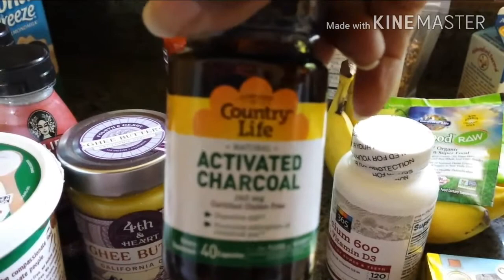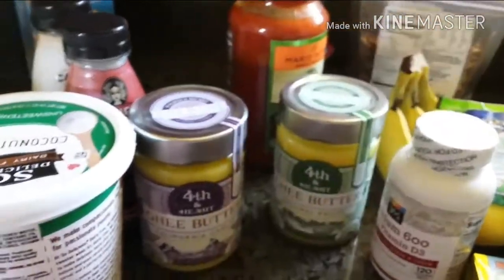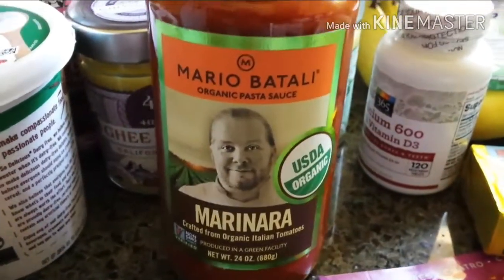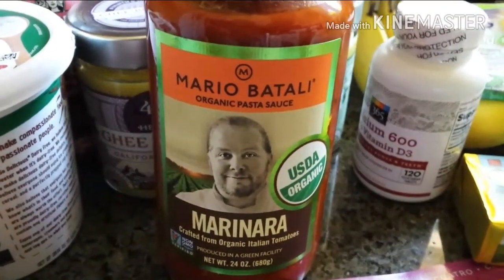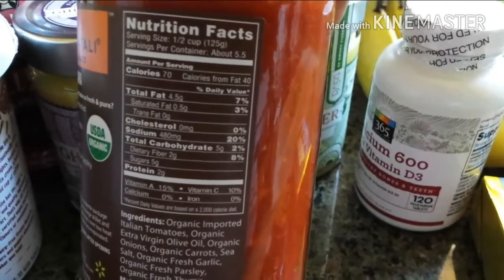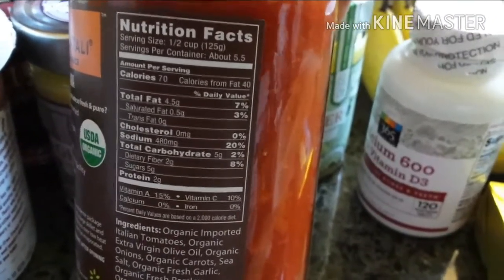I have some activated charcoal, which is really good for cleansing. I took a while looking at the pasta sauce and settled with this one. The carbs were not bad — for half a cup, five grams of carbs and two grams of fiber.